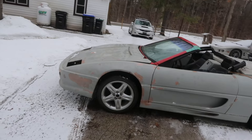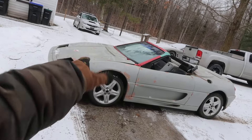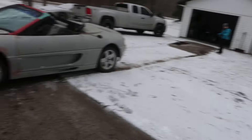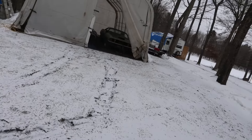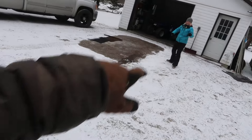We got the Fiero pulled forward. As you guys can see, the brakes are still locked up. Might have to unhook the caliper for the time being to be able to move it into storage. But step one is done. Hopefully that gives us enough room to get the CUDA down around here and back it into the shop.